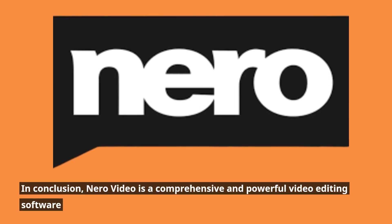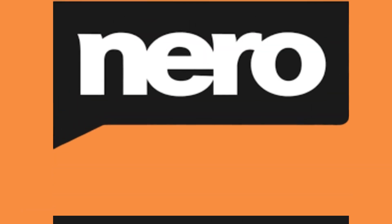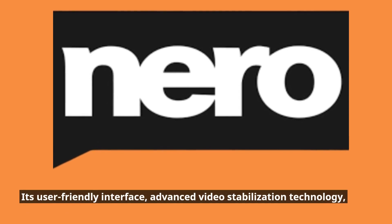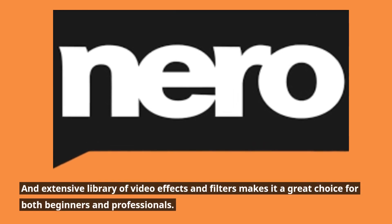In conclusion, Niro Video is a comprehensive and powerful video editing software that offers a wide range of features to help you create professional-looking videos. Its user-friendly interface, advanced video stabilization technology, and extensive library of video effects and filters makes it a great choice for both beginners and professionals.